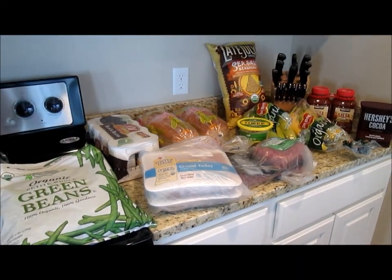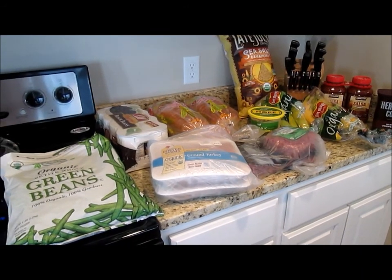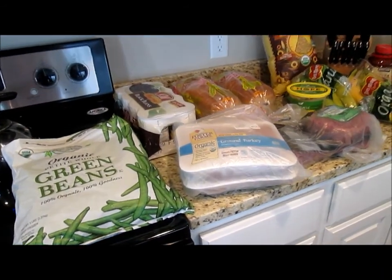I went to Costco and here's what I got. I didn't get too much. I was trying to shop for the whole month, so I went to Costco and Trader Joe's. But here's what I got at Costco.